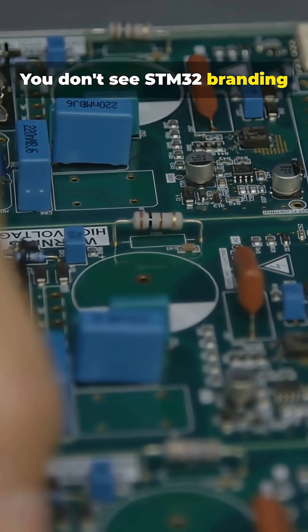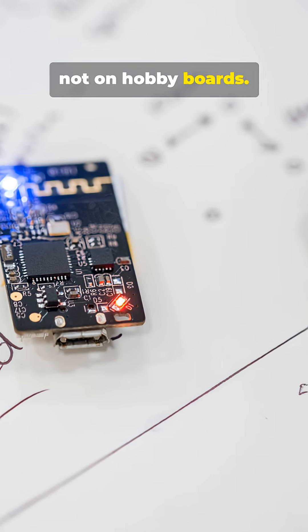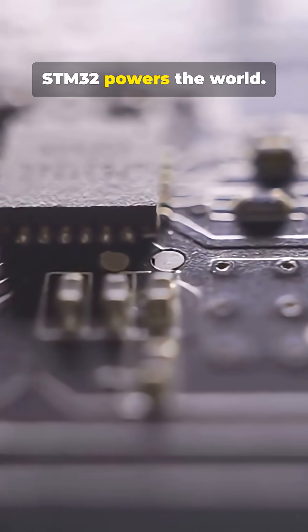You don't see STM32 branding because it's meant to live inside products, not on hobby boards. Bottom line: Arduino teaches you electronics. STM32 powers the world.